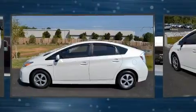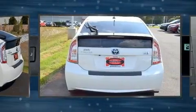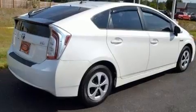Such as remote keyless entry, a rear window wiper, an automatic dimming rear view mirror, power door mirrors and heated door mirrors, and more.